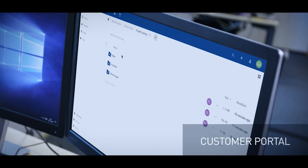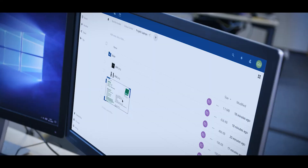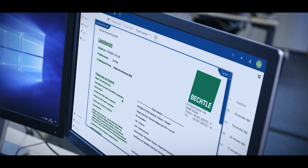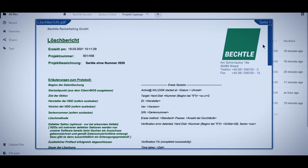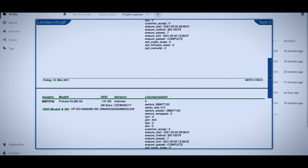In a customer portal, you can view all details regarding the individual stages of the process, including delivery status. And with quick search features — for example, according to serial and inventory numbers, manufacturer references and model names.